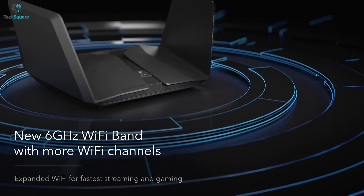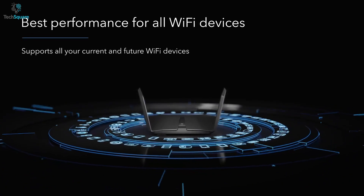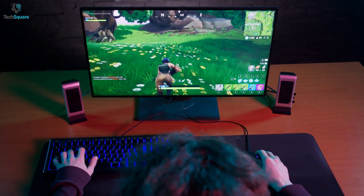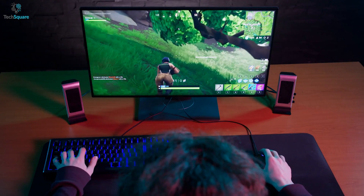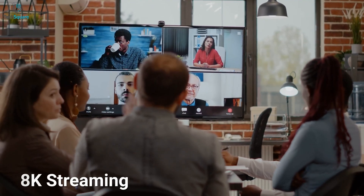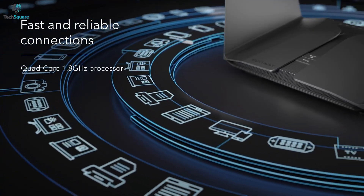The 6 GHz band provides the fastest speed and the greatest capacity for Wi-Fi 6E devices and reduces data loads. With 12 simultaneous Wi-Fi streams, everyone in your house can enjoy no-lag gaming, uninterrupted 8K streaming, and smooth video calls at the same time.